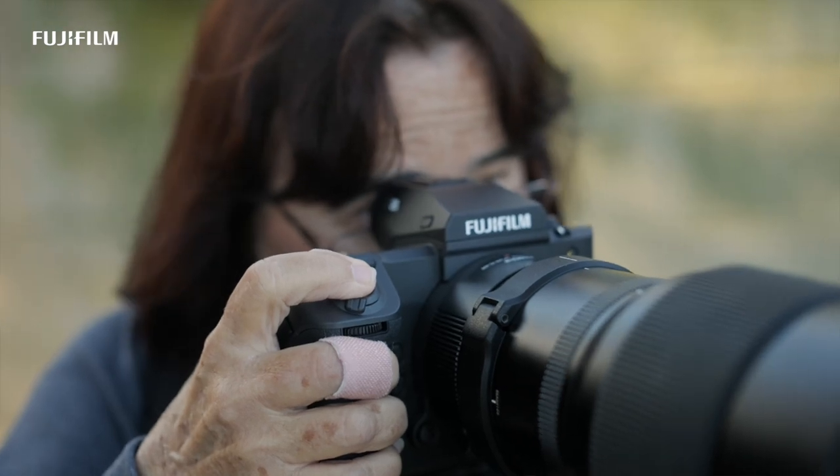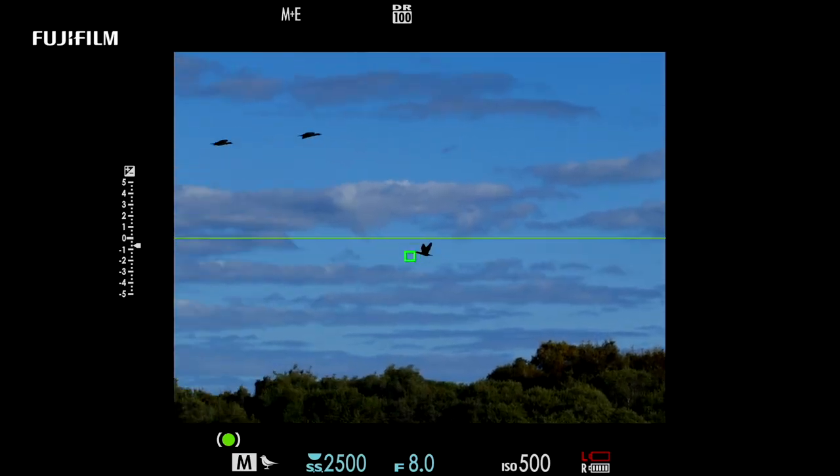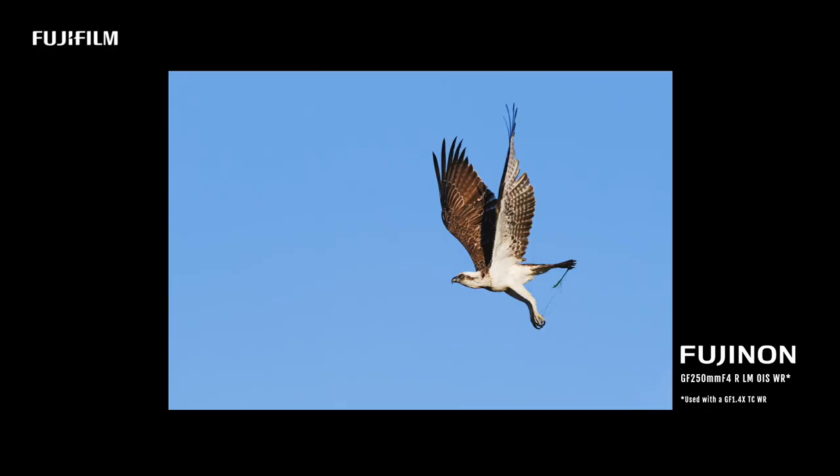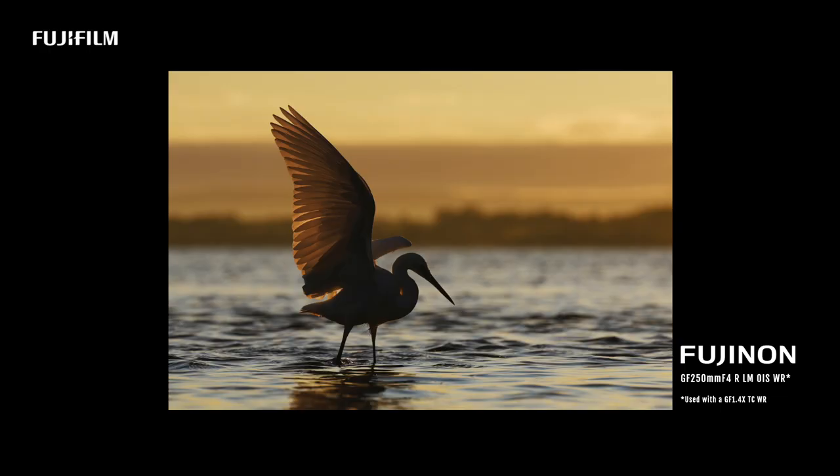When I hold the shutter down to capture the action, I have no buffer issues — that really impressed me. I can capture those split-second moments in burst mode. For instance, the little egret dancing as it fishes with its wings up was just amazing — the shots that I got.